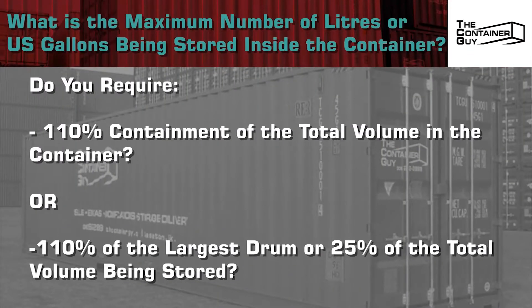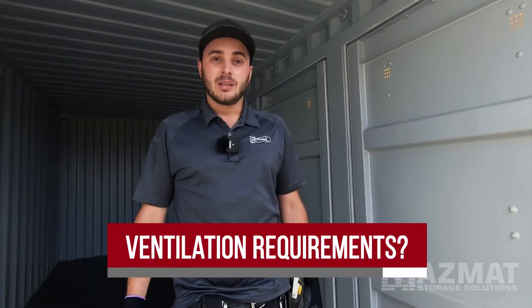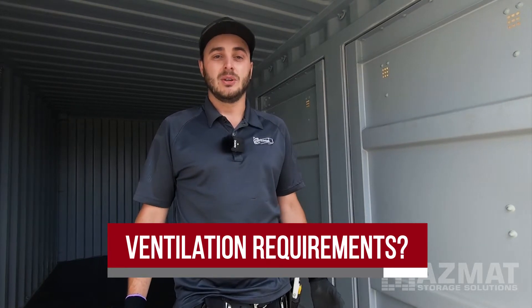What is the maximum number of liters or US gallons being stored inside the container? There are two options that jurisdictions require: 110% containment of the total volume stored inside the container, or 110% of the largest drum, or 25% of the total volume being stored. There are ventilation requirements because of what's being stored. How many air exchanges per hour are required? Does the product need to be stored in a climate-controlled area? Do we need to insulate and heat the space? If we're having to heat it, potentially it's an explosive chemical — do we need explosion-proof electrical, explosion-proof heaters? That often gets very, very expensive.